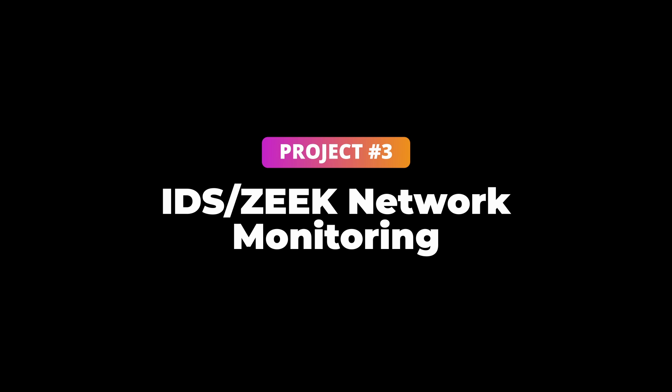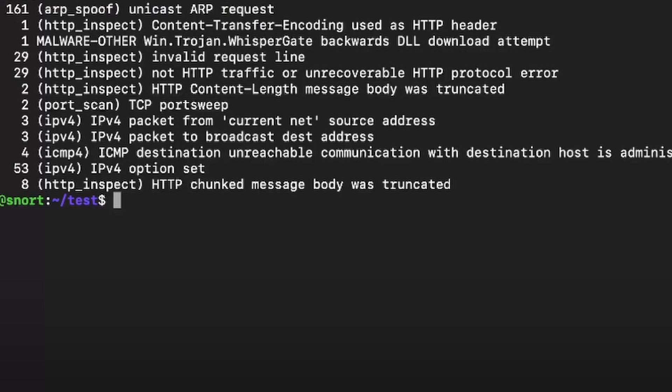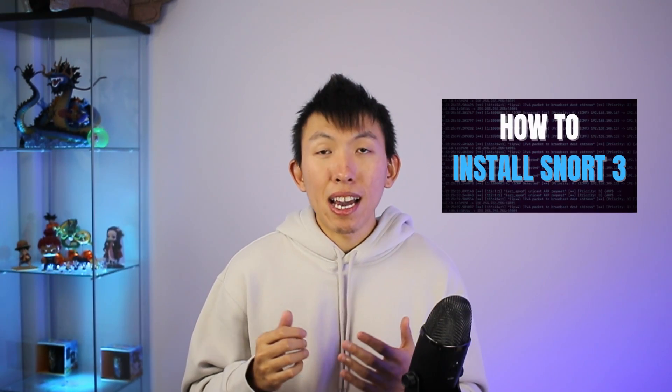Project number three: IDS and Zeek network monitoring. This project is great because you'll understand how signatures are created and used to alert on suspicious network traffic, and it can also help when you are handed a PCAP packet capture to investigate. Utilizing an IDS intrusion detection system such as Snort or Suricata can quickly help you identify potential suspicious traffic within a given PCAP. Zeek can help you break down the PCAP into pieces that are easily digestible and allow for correlation. I have created videos on how to get started with Zeek and Snort.